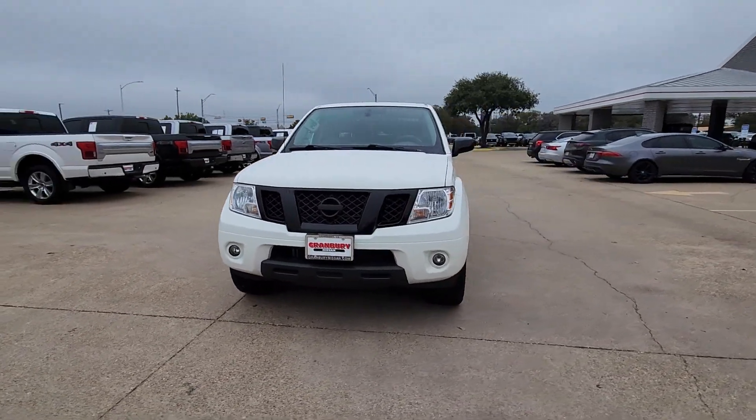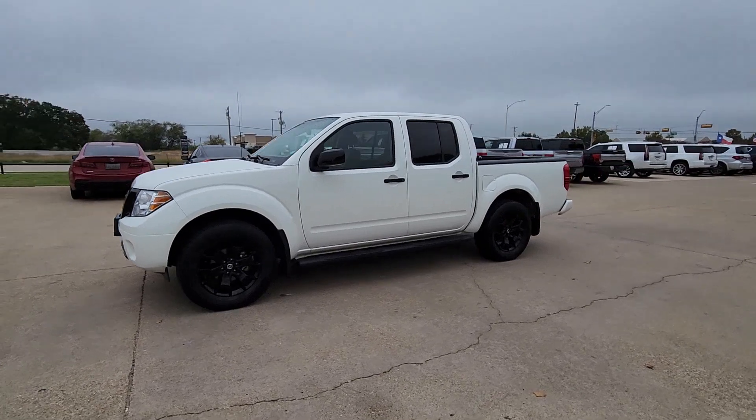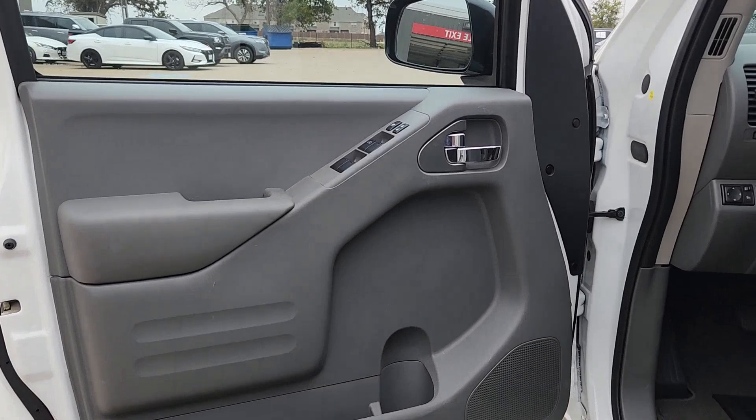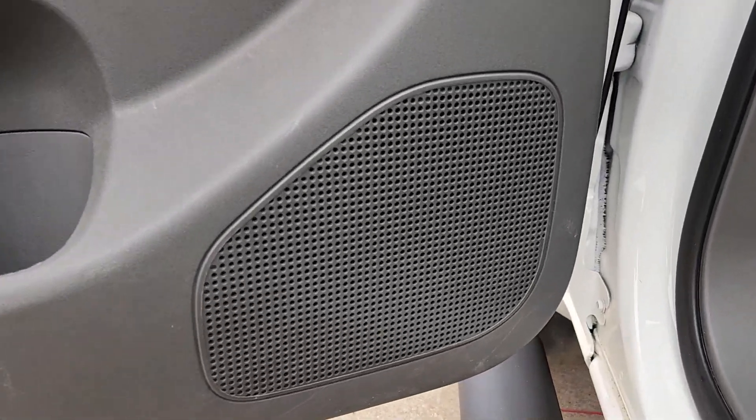These are just some of the great options this vehicle comes with: Apple CarPlay and Android Auto, all-wheel drive, keyless entry, sunroof/moonroof, navigation system, remote engine start, fog lamps, backup camera, 4x4, and a premium sound system.